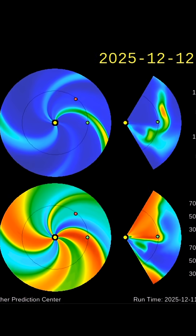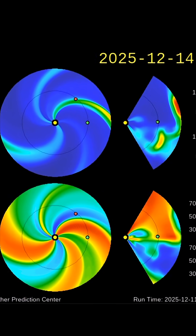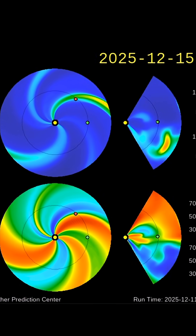Here is your updated space weather spiral. Much love everybody — have a safe and healthy day. Stay prepared. Bye-bye now.